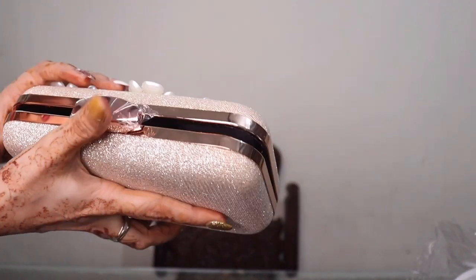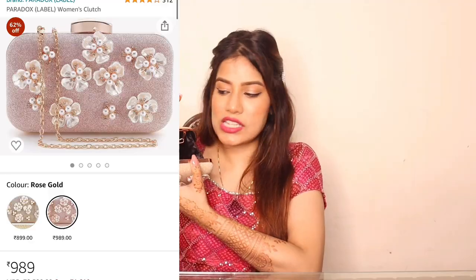It opens like this and there's a lot of good space. You can keep money, mobile, and a little lipstick, and just carry it. It's very luxurious and very amazing. My auntie and mom also liked it — it's so pretty. So this is my first clutch, and if you're wearing a dress, it's very good for carrying. This is the first item.